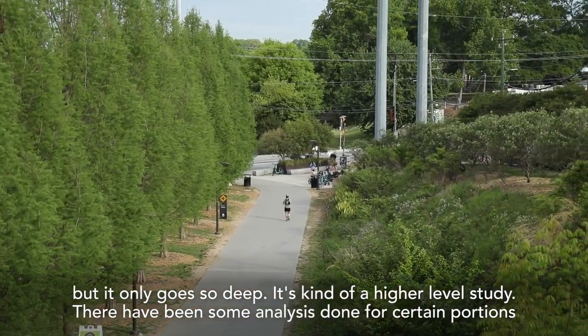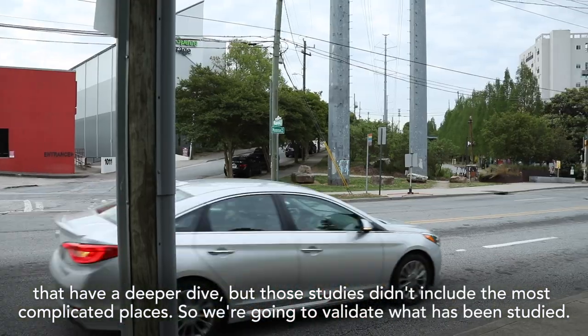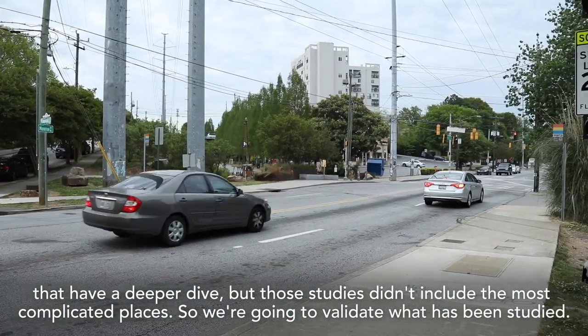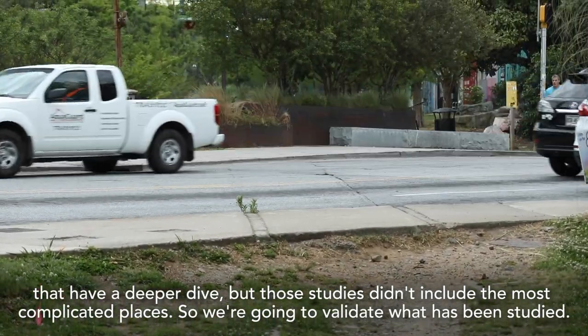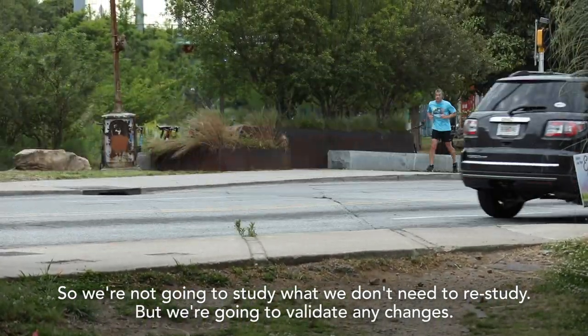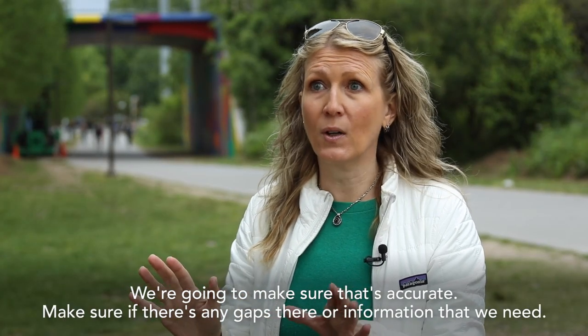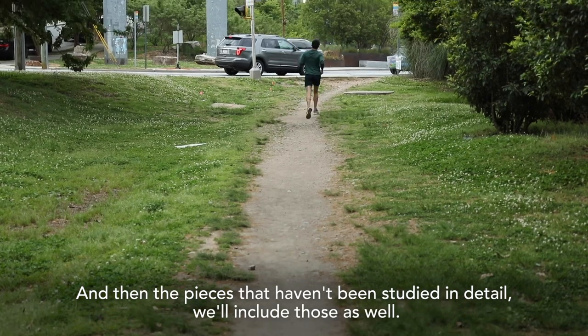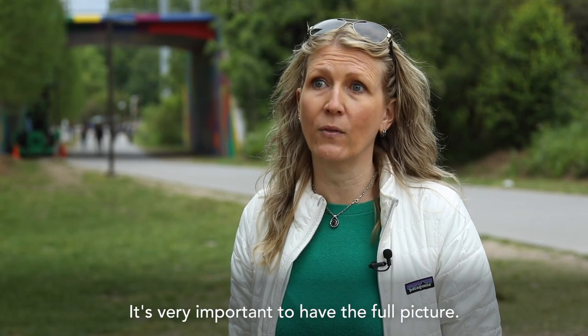There has been some analysis done for certain portions that takes a deeper dive, but those studies didn't include the most complicated places. So we're going to validate what has been studied — we're not going to restudy what we don't need to restudy — but we're going to validate any changes, make sure that's accurate, make sure there are no gaps in the information we need. And then the pieces that haven't been studied in detail, we'll include those as well. It's very important to have the full picture.